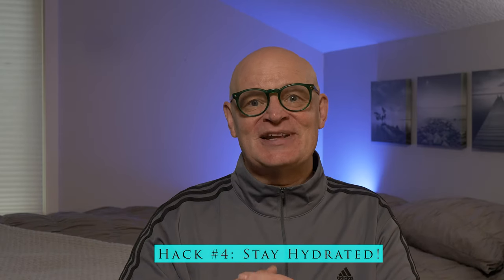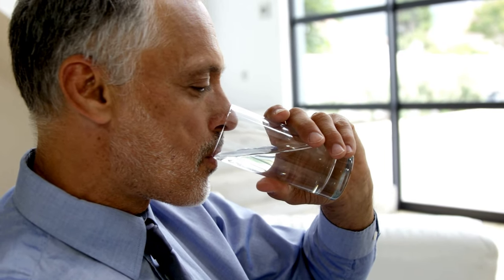Hydration is key when it comes to keeping your metabolism running smoothly. Water plays a vital role in almost every bodily function, and that includes how your body processes calories. In fact, even mild dehydration can cause your metabolism to slow down, which makes it harder for your body to burn calories efficiently. So if you want to give your metabolism a natural boost, make sure you're staying hydrated throughout the day. Starting your morning with a glass or two of water is one of the easiest ways to kickstart your metabolism. After a night of sleep, your body is naturally a bit dehydrated, so replenishing that water right away helps get your system back on track, waking up your digestive system and setting the stage for better nutrient absorption and calorie burning throughout the day.